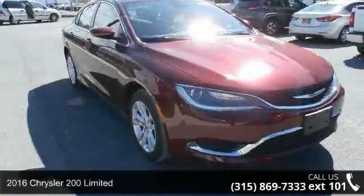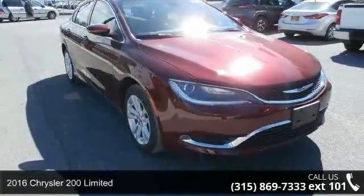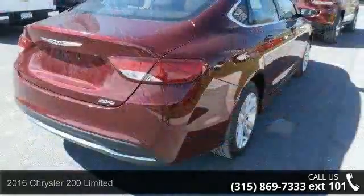Step into the 2016 Chrysler 200 Series Limited. This may be the set of wheels you've been looking for.